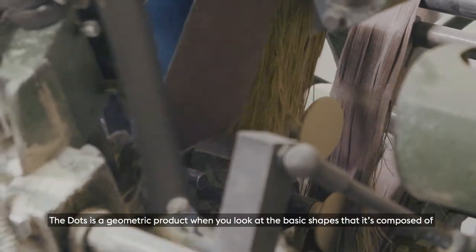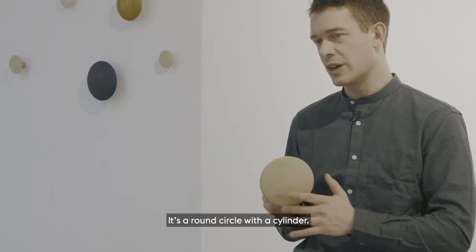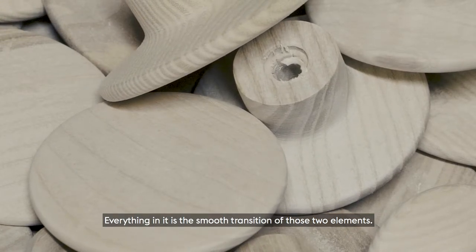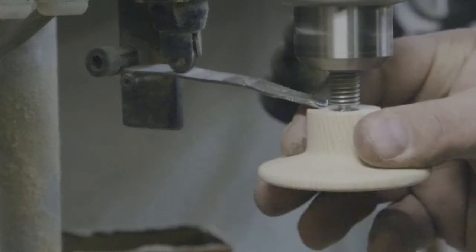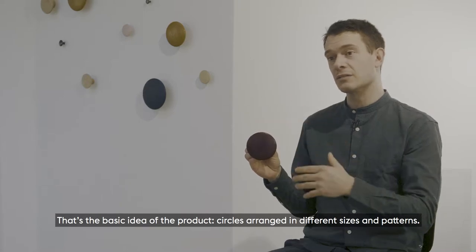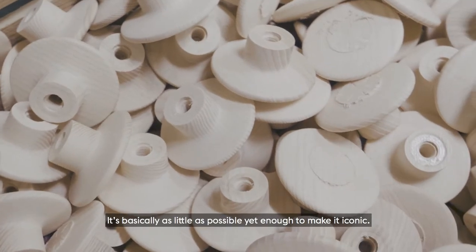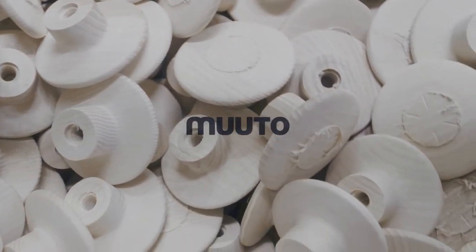The dots is a geometric product when you look at the basic shapes it's composed of — a round circle and a cylinder. Everything is a smooth transition of the two. That's the basic idea of the product: circles arranged in different sizes and different patterns. It's basically as little as possible, but enough to make it iconic.